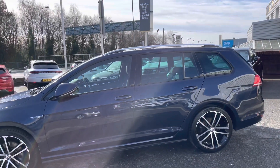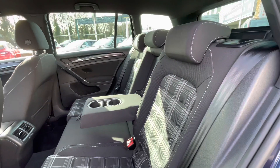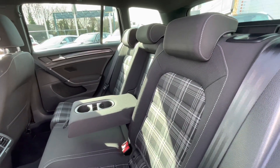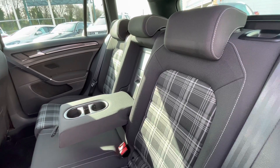Including the GTD pack, you do get the chrome roof rails as well. As we take advantage of the keyless entry, we access the back of the car where we have the ISOFIX points — great for child seats, making this a perfect family car for travel.